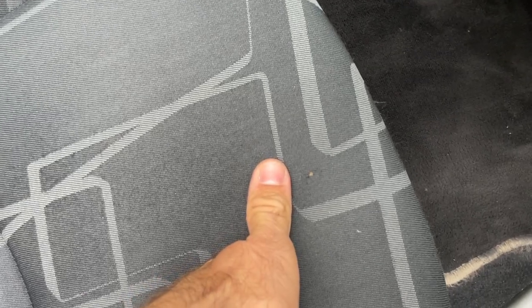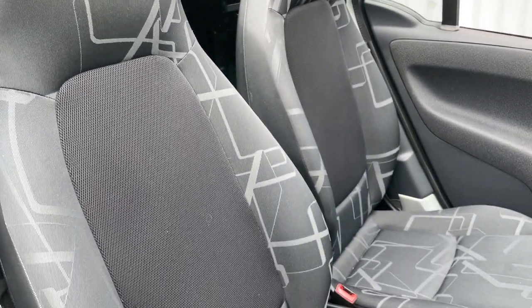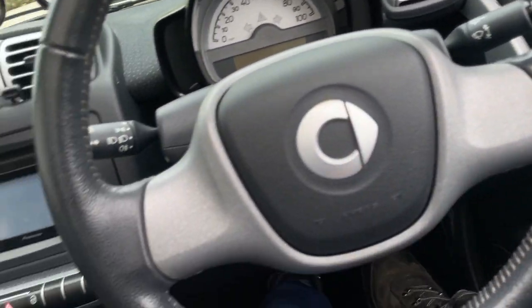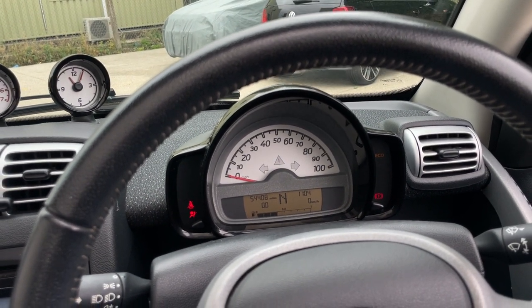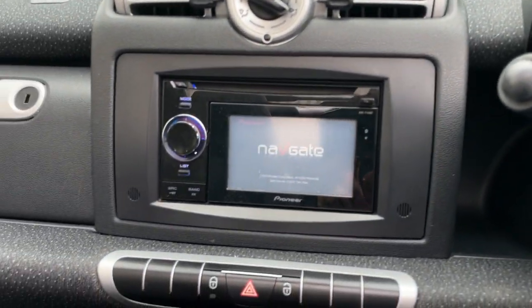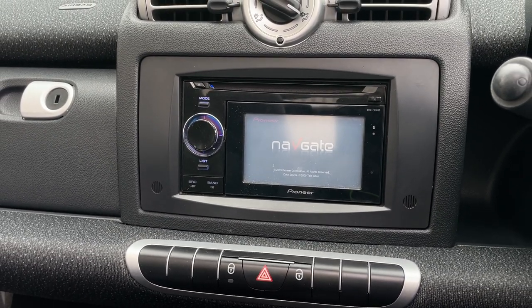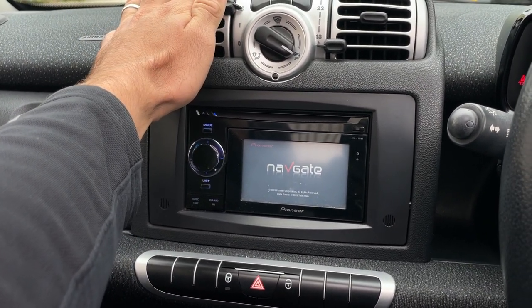There is some slight wear to the fabric — ever so slight, nothing too offensive — and a very small little hole just there, again the size of my thumb. But on the whole I'd say it's very, very nice indeed. It's even got a Smart-emblazoned driver's floor mat, which is always a nice sight. Turning the key to the right, foot on the brake and off she goes — nice and quiet, very smooth running. The Pioneer nav screen is loading up.